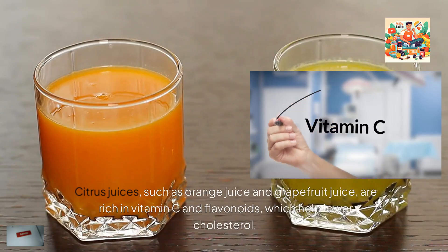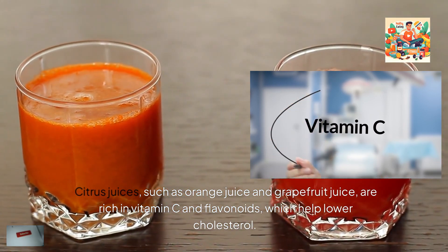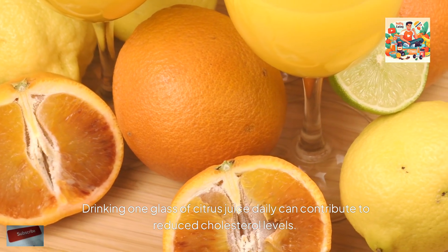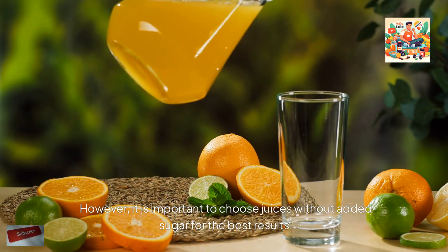5. Citrus juices, such as orange juice and grapefruit juice, are rich in vitamin C and flavonoids, which help lower cholesterol. Drinking one glass of citrus juice daily can contribute to reduced cholesterol levels. However, it is important to choose juices without added sugar for the best results.